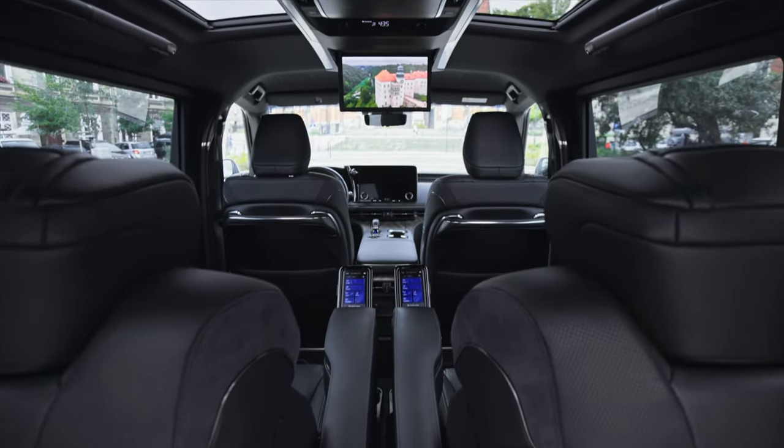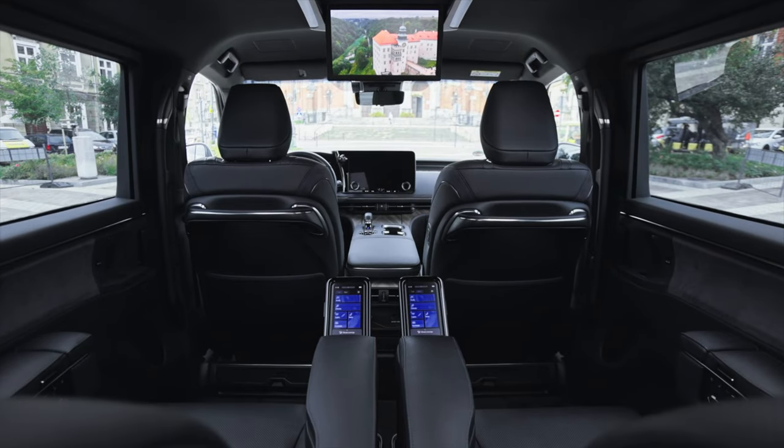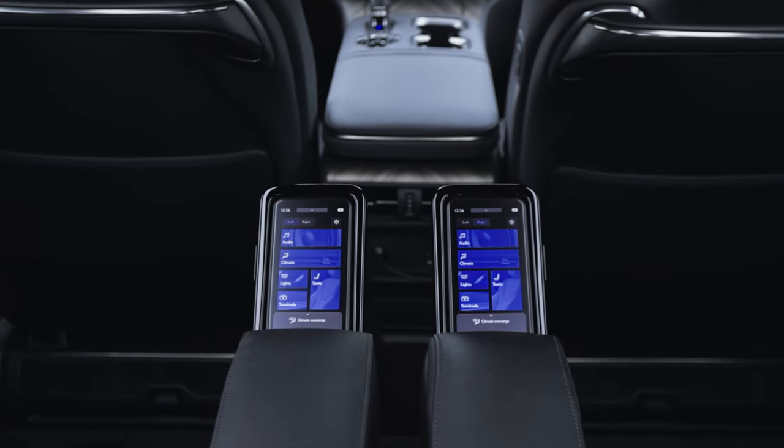Under the hood, the LM is powered by a self-charging 2.5-liter hybrid electric powertrain, delivering a harmonious balance between power and efficiency. Left-hand drive models come with E4 electronic all-wheel drive, ensuring stable handling and traction.